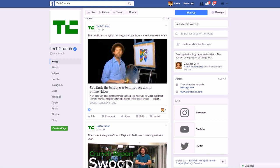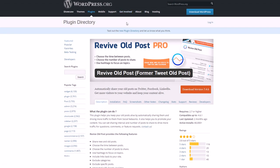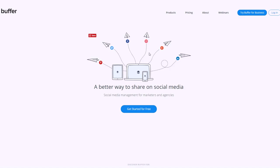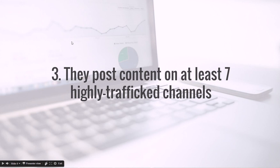Another tool you can look at for automating Facebook is Buffer, at buffer.com. It's a free tool with a paid version if you need it more, and you can use it for LinkedIn, Google Plus, Instagram, Facebook, Twitter, and Pinterest. If you don't want to get Revive Old Post Pro to share articles on Facebook, you can use the free version just for Twitter and use Buffer for Facebook, so you can schedule your Facebook posts without having to do it manually throughout the day.